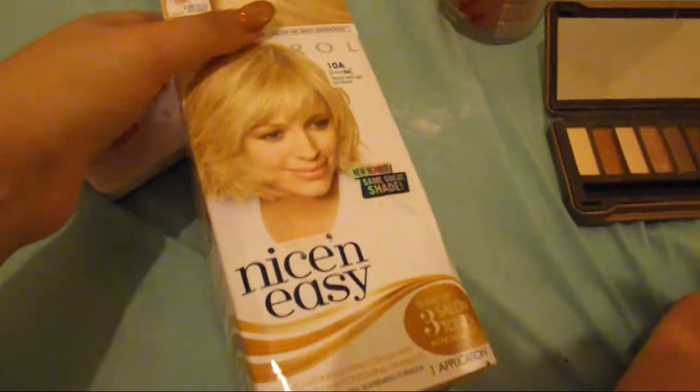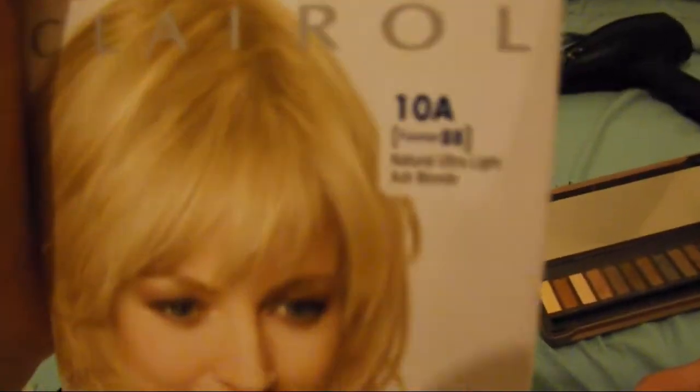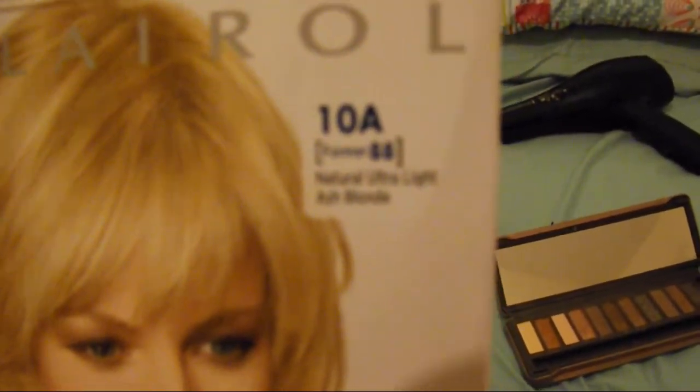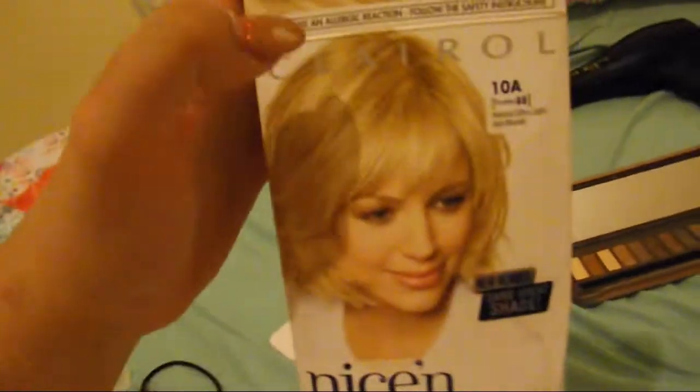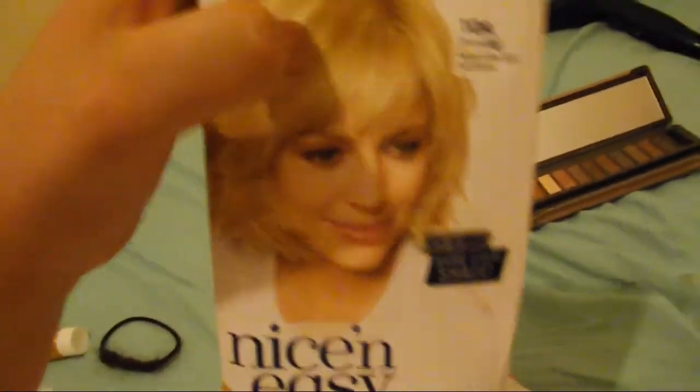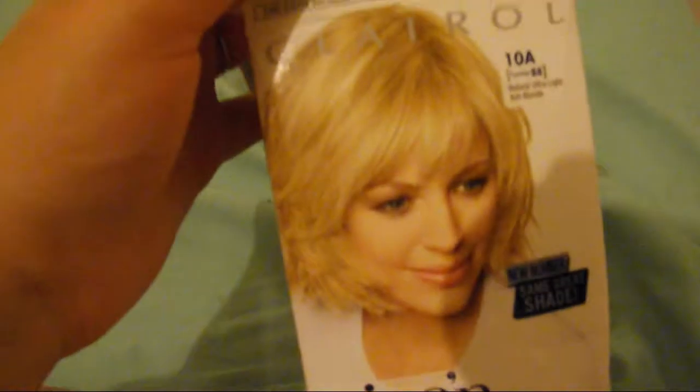I left the bleach in for 20 minutes. My hair still has some brown patches, but I'm not bothered anymore. My hair still feels in really good condition, but probably because it's still wet so it feels conditioned. I'm just about to use the Natural Ultralight Ash Blonde. I'm going to put this on, but I think this will be too light for my skin tone because I don't think I'd suit Platinum Blonde hair. Just dried my hair.